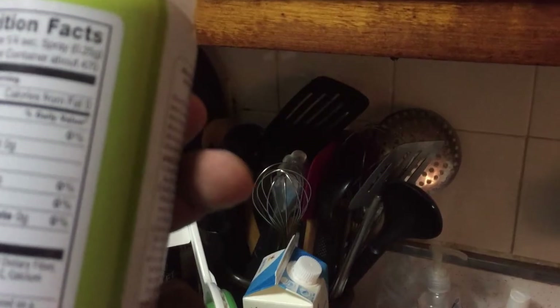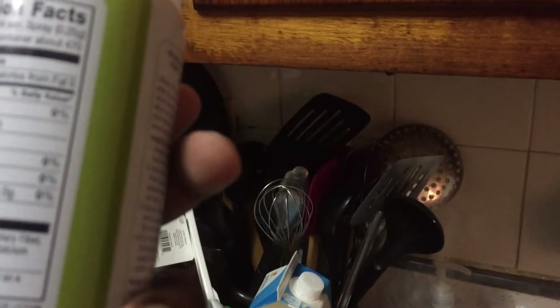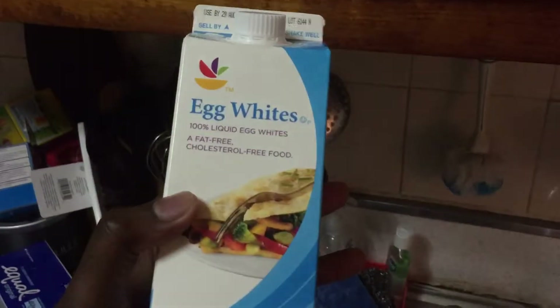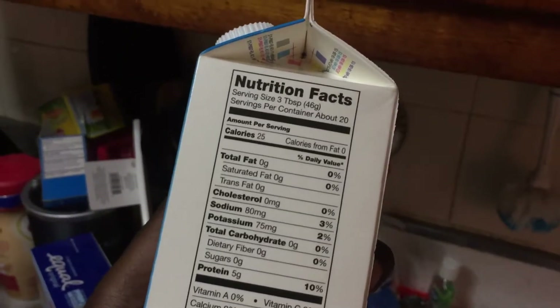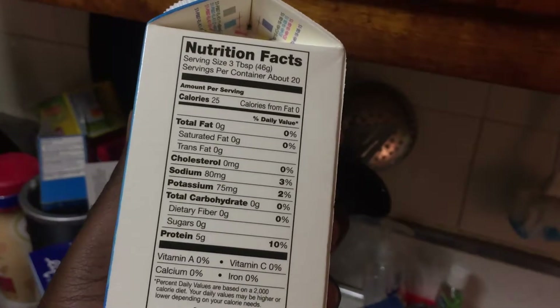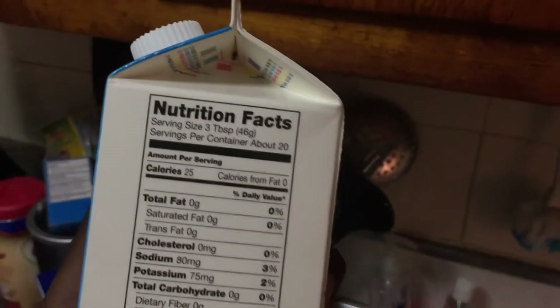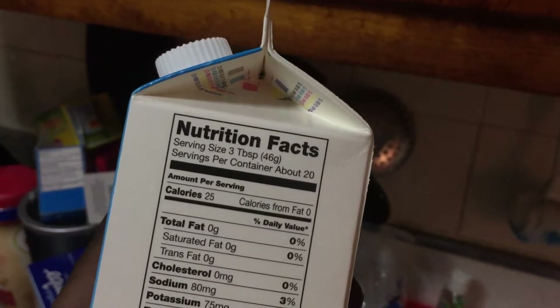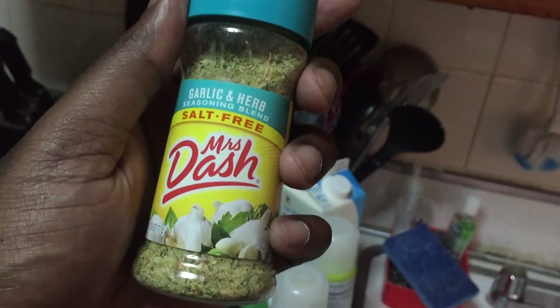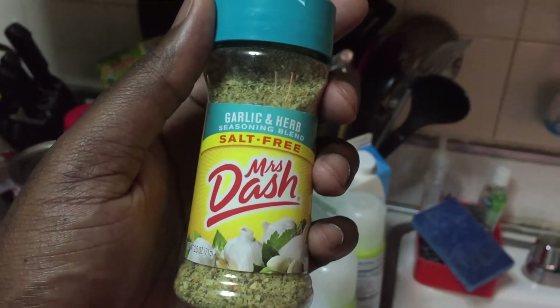These are my boneless skinless chicken thighs — I had to wrap them because chicken has the juices dripping. And Equal sweetener. I don't particularly care about the brand, it's more about the ingredient — aspartame. The other brand has a different artificial sweetener that I just don't like the taste of, so I use Equal. Anything in the light blue pack.